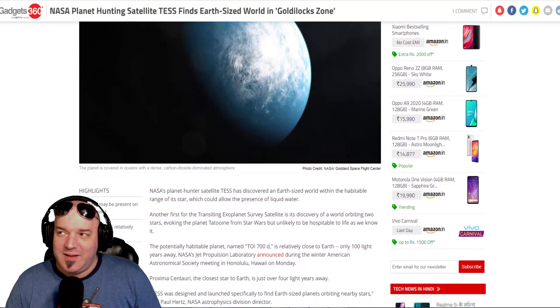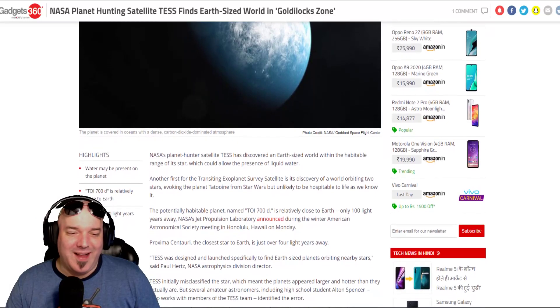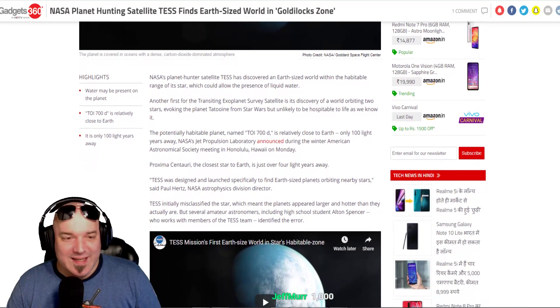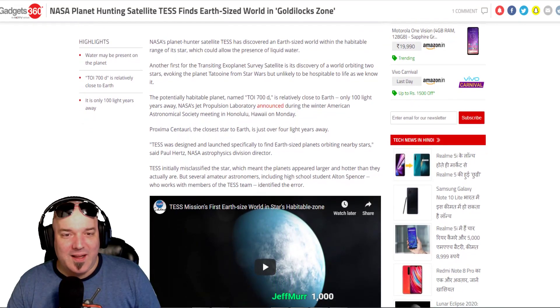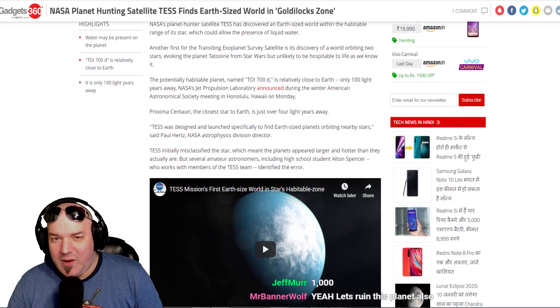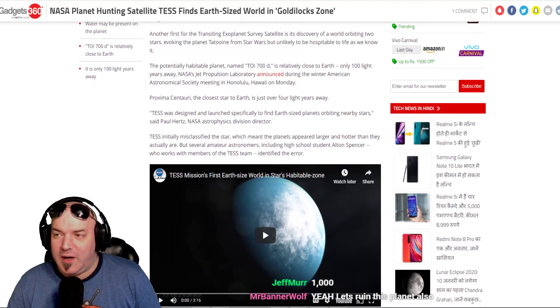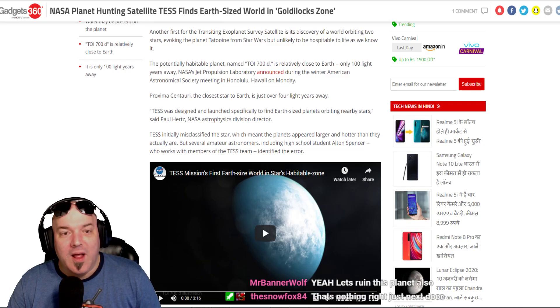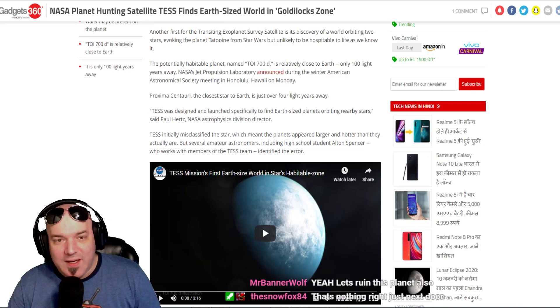Only a hundred light years — that won't take a long time, right? Can we please find a way to get there? NASA's planet hunter satellite has discovered an earth-sized world within the habitable range of its star, which could allow the presence of liquid water. They haven't confirmed liquid water is there yet, but it would be nice to know water is on the planet before we go.